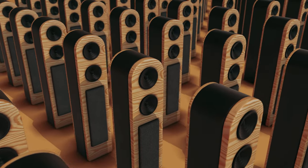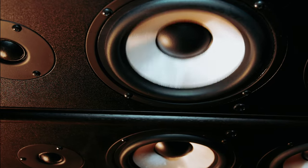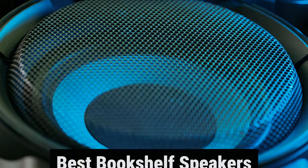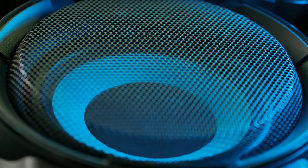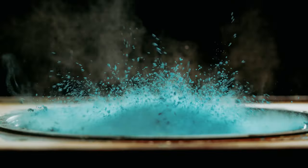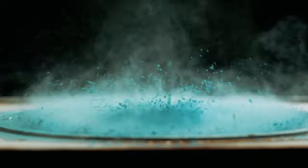Are you tired of listening to subpar sound quality from your old speakers? Ready to elevate your listening experience to new heights? Look no further, because we've got the lowdown on the best bookshelf speakers that will take your audio game to the next level. From crisp highs to booming lows, these speakers pack a serious punch in a compact package. Get ready to crank up the volume and immerse yourself in a world of premium sound.